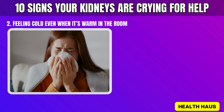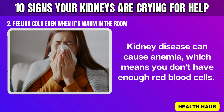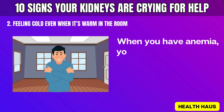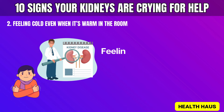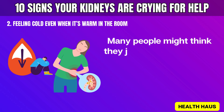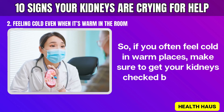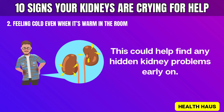Number 2: Feeling cold even when it's warm in the room. Kidney disease can cause anemia, which means you don't have enough red blood cells to carry oxygen throughout your body. You might feel cold even if the room is warm and everyone else feels comfortable. Many people might think they just have anemia and not realize that kidney disease could be the cause. If you often feel cold in warm places, make sure to get your kidneys checked by a doctor.